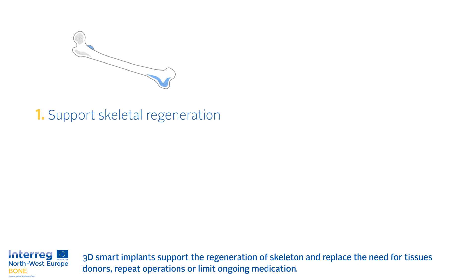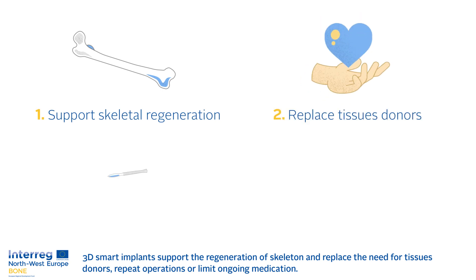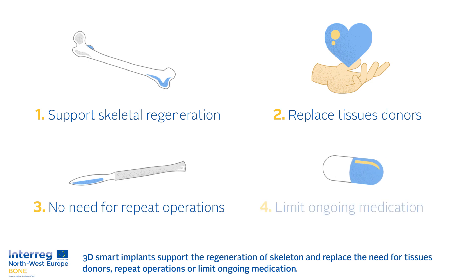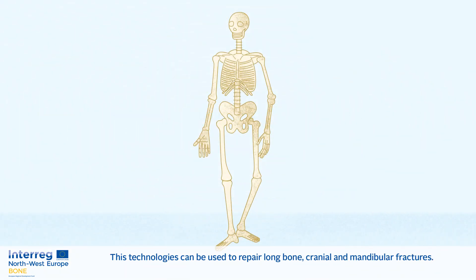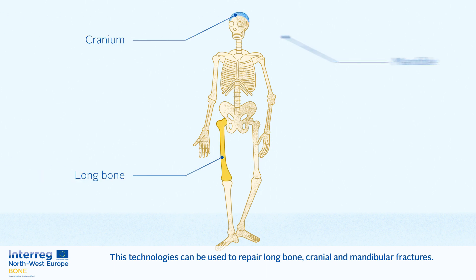3D smart implants support the regeneration of the skeleton and replace the need for tissue donors, repeat operations, or limit ongoing medication. These technologies can be used to repair long bone, cranial, and mandibular fractures.